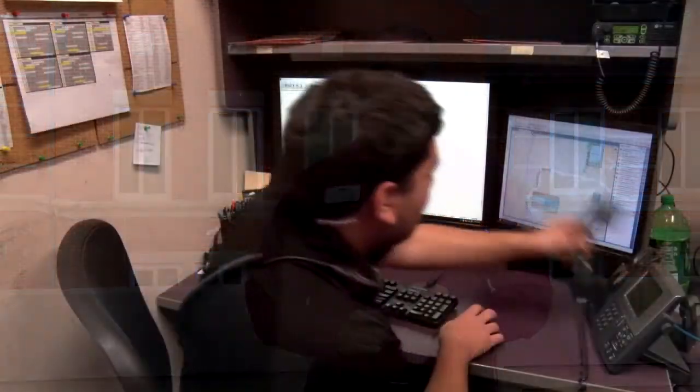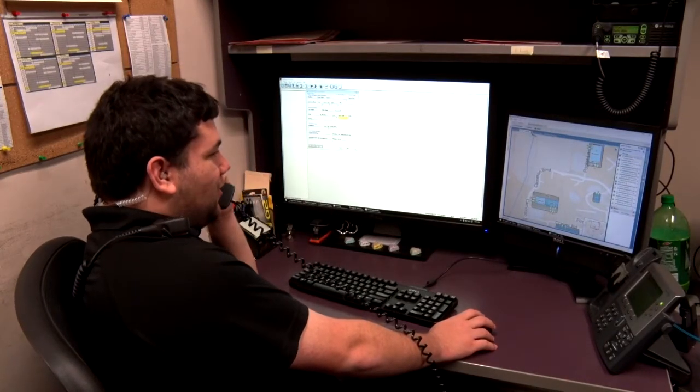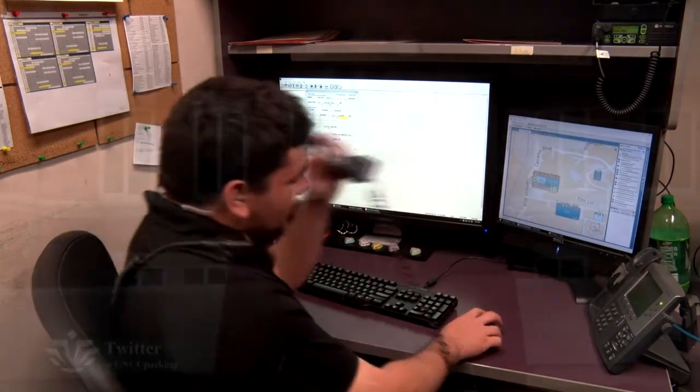Please know that if you have questions about parking, permits, or transportation, PATS is here and happy to help you. Our call center is open 24 hours on weekdays from 5 a.m. every Monday until 10 p.m. Friday. We are also on Twitter at UNCC Parking. Thanks for taking your time to learn a bit about parking and transportation at UNC Charlotte.